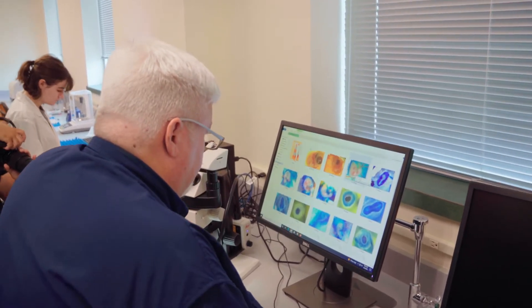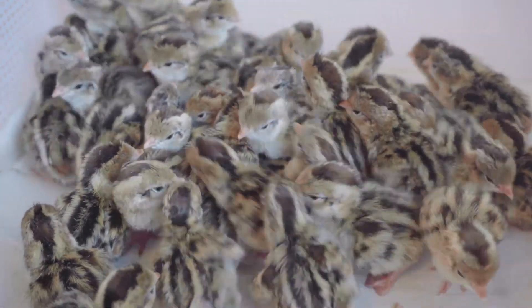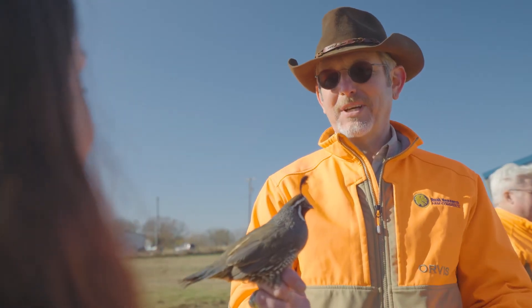We study how those stressors impact hatching rates and quail population sustainability. Our quail chick research directly informs land management decisions that lead to sustainable quail populations.